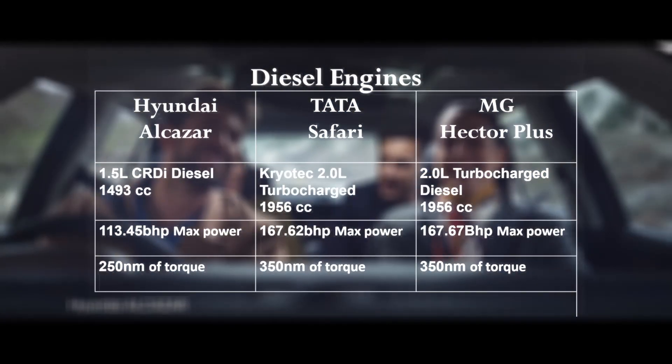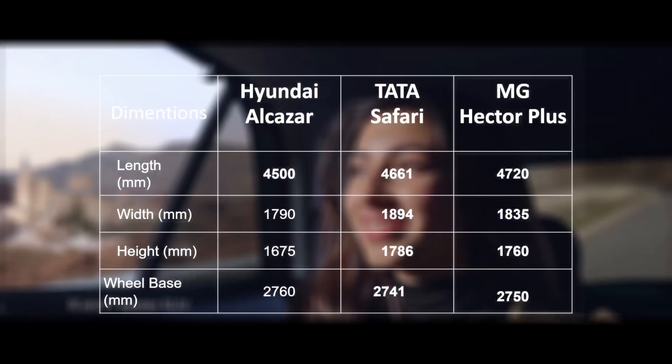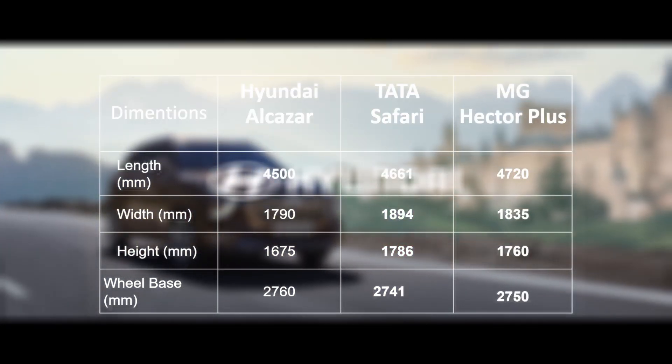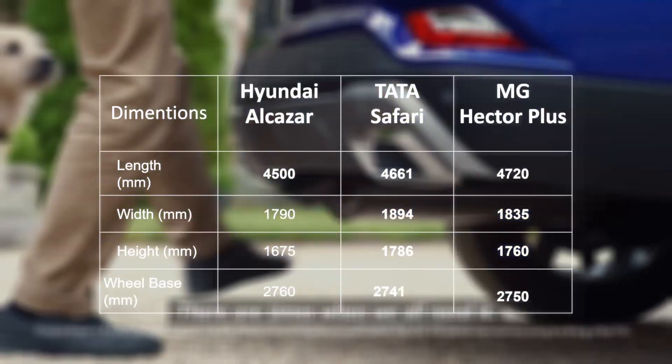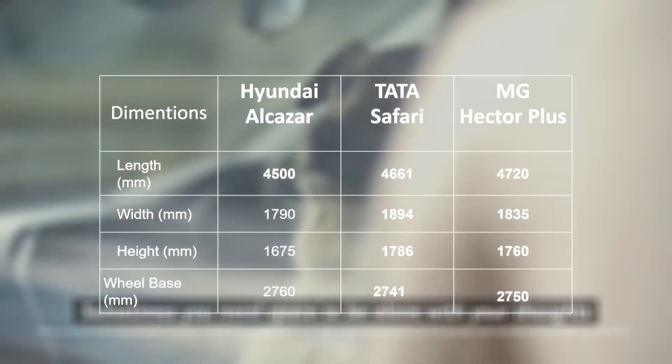Now let's check the dimensions of each of these cars. I won't go into too much detail or the video will become too lengthy. Briefly: the MG Hector is the longest of all three; the Tata Safari is the widest and also the tallest; while the Hyundai Alcazar comes with the longest wheelbase.